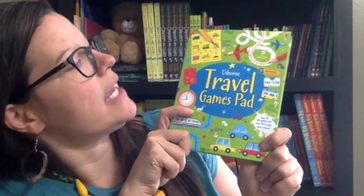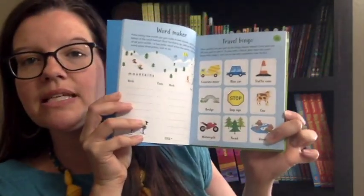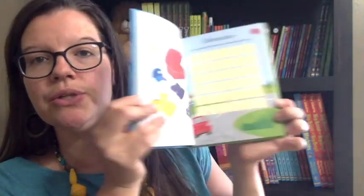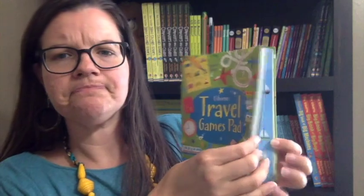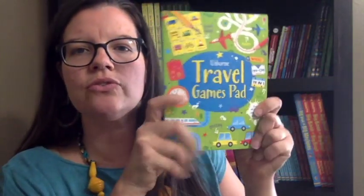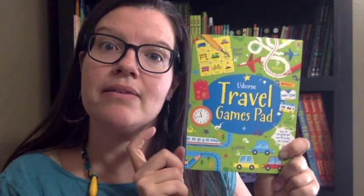We also have our third choice: the Travel Games Pad. Love it! This is similar to a lot of activity books we already have, but it's brand new — all new games, new mazes, etc. These are great and perfect for summer travel. The Travel Games Pad is also perfect just for gifts. These are like my staple birthday gift that we give to my boys' friends.